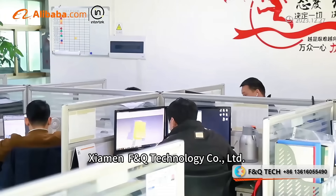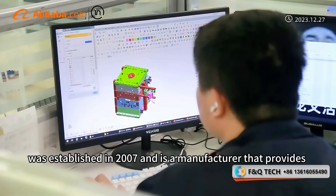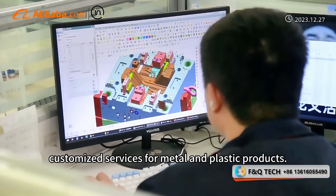Xiaomi FMQ Technology Co., Ltd. was established in 2007 and is a manufacturer that provides customized services for metal and plastic products.